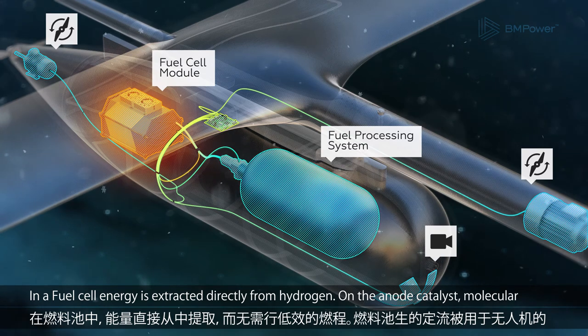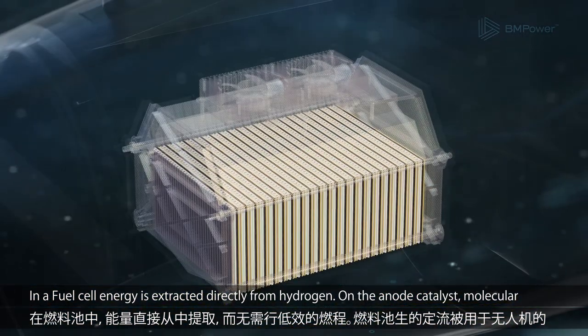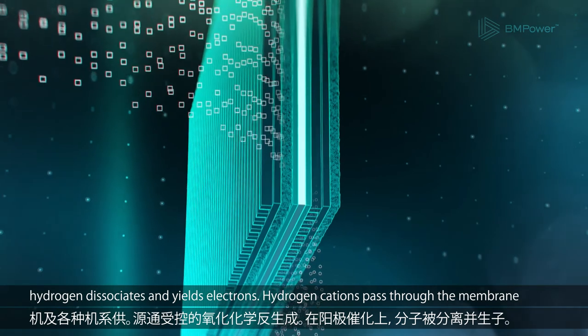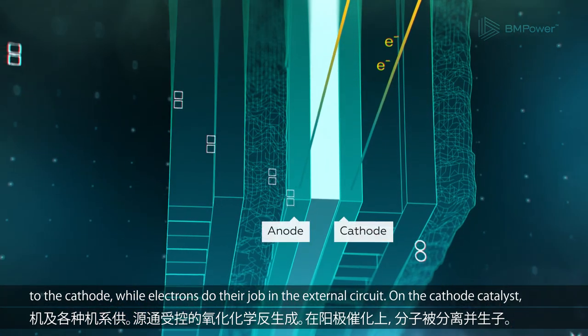In a fuel cell, energy is extracted directly from hydrogen. On the anode catalyst, molecular hydrogen dissociates and yields electrons. Hydrogen cations pass through the membrane to the cathode, while electrons do their job in the external circuit.